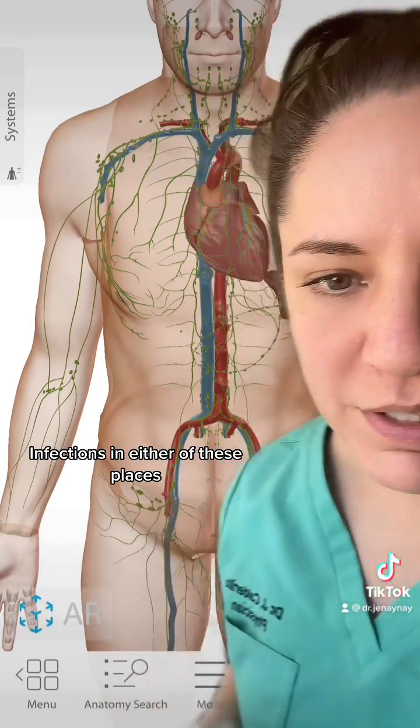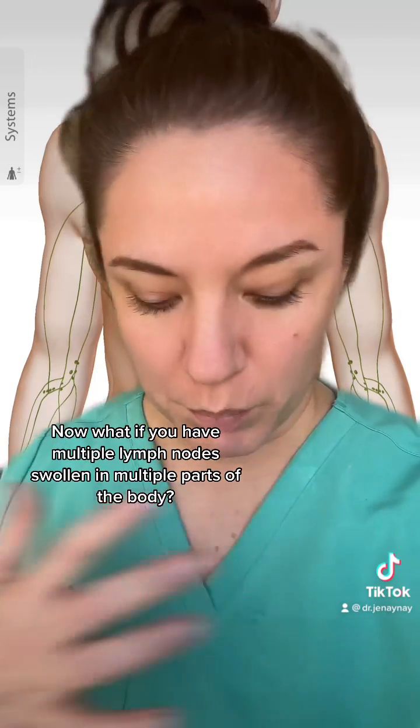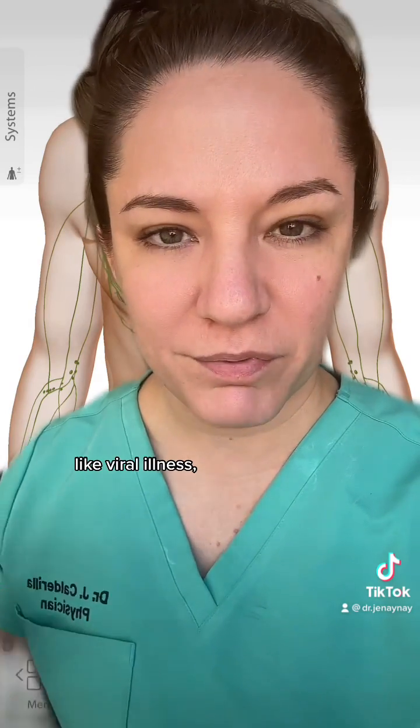There are lymph nodes in the pelvis, and the ones closest to the surface are the inguinal lymph nodes, which drain from the external genitalia and the leg. Infections in either of these places will typically cause the inguinal lymph nodes to swell. Now, if you have multiple lymph nodes swollen in multiple parts of the body, you can't really localize it — you have to start looking for systemic issues like viral illness.